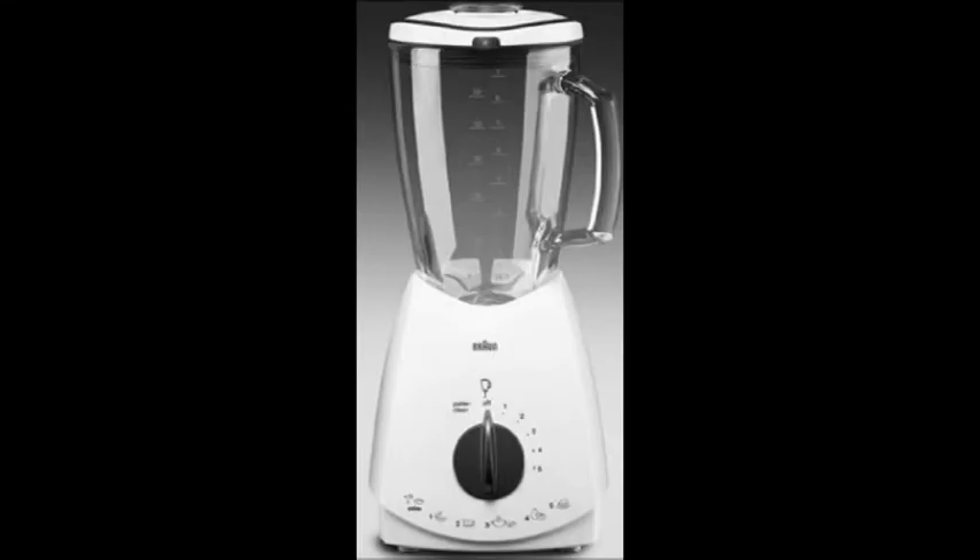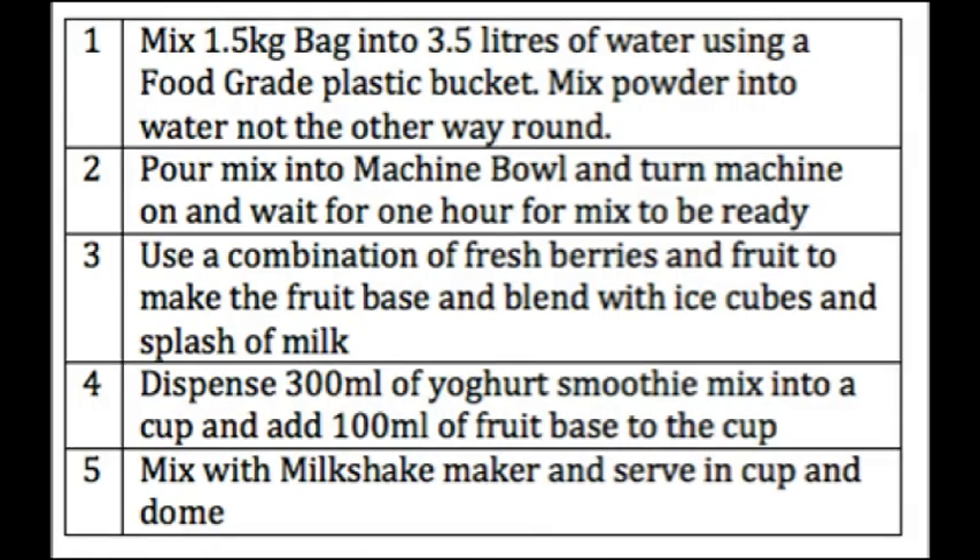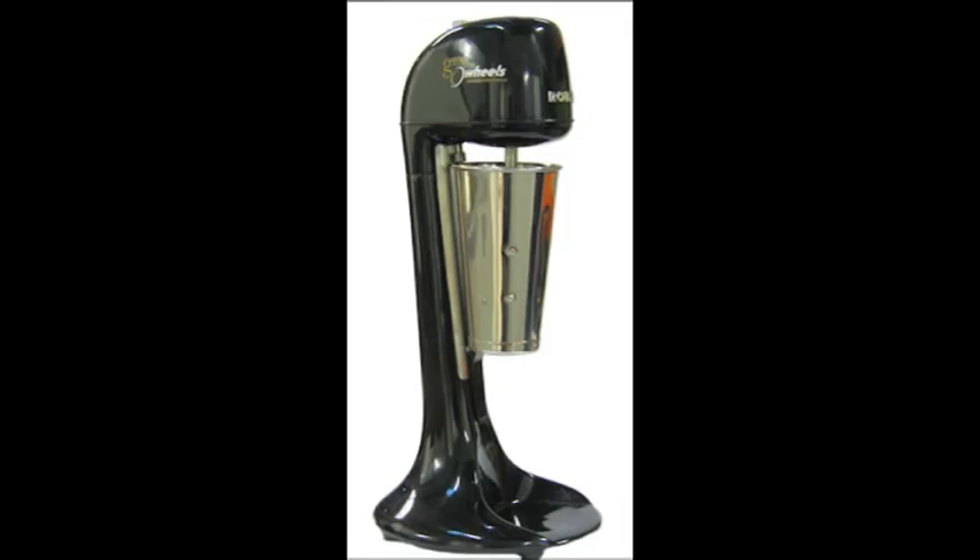Blend the fruit, add the mix, and bring them together in a milkshake machine. It's that easy.